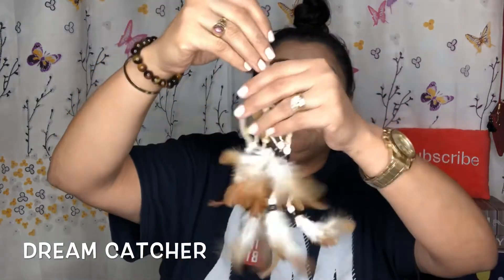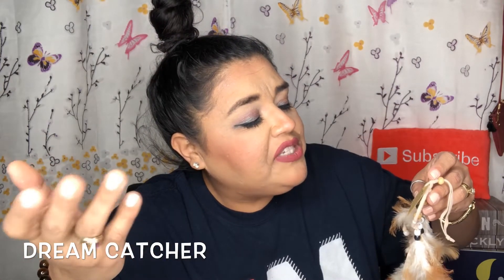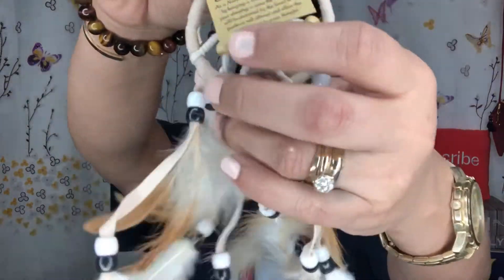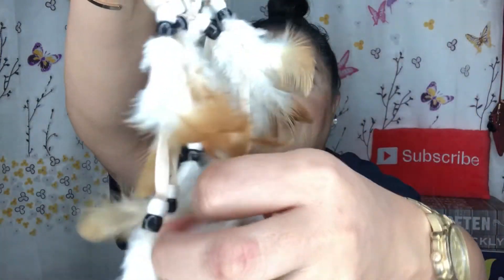The next item is a dream catcher — we used to have these at my house growing up and I believe my mom got them for us. As the Native American legend goes, by hanging a dream catcher over your sleeping area, bad dreams will be deterred by the bead and the feathers will attract and allow the good dreams to pass through. When morning comes and the dream catcher is exposed to light, the bad dreams dissolve and disappear. This is a $15 value and it's beautiful — we'll definitely put this over our bed.